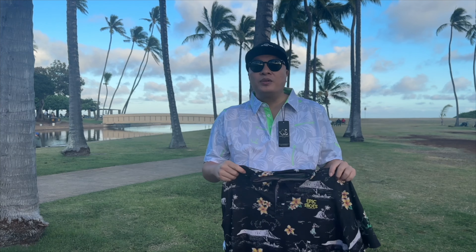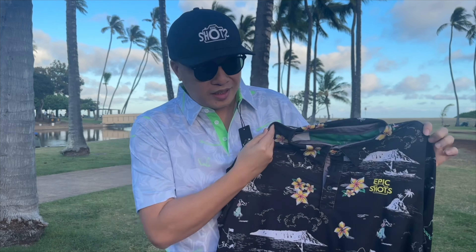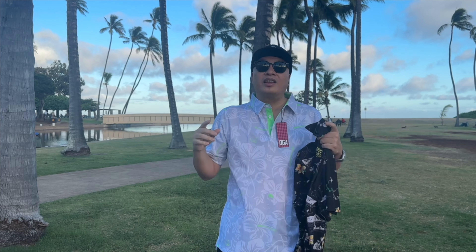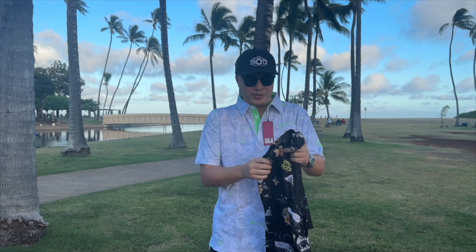I like this shirt — it's like a nice aloha friday vibe. Pretty comfortable. If you guys like this design, I'm gonna put my epic shots logo right here and send it to you. So if you guys want an epic shots shirt like this with the epic shots logo, DM me down there and I'll get back to you as soon as possible!